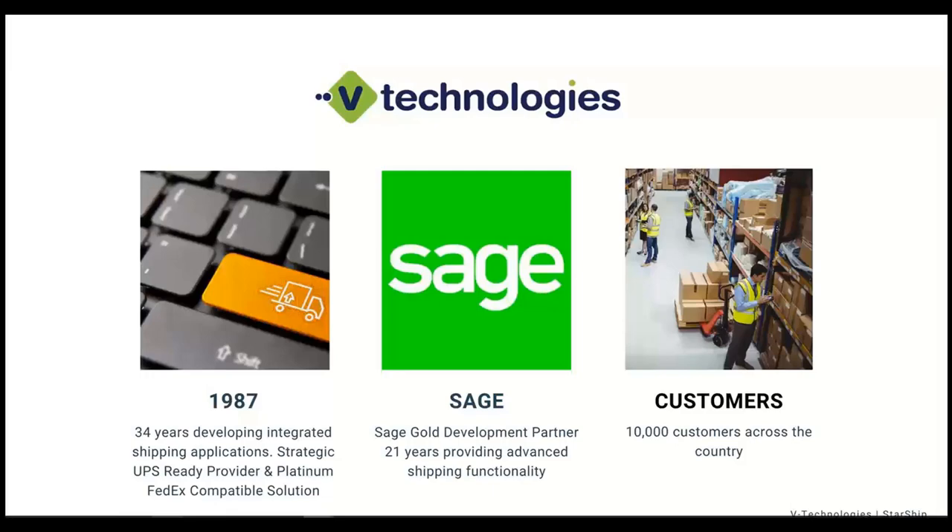Working with Sage 100, we do integrate with a dozen other ERP systems, but I've been working with the Sage product line for the longest — 21 years. We integrate with Sage 100, 300, and 500, and we are a Sage Gold Development Partner. Currently we have about 10,000 customers that use our integrated shipping solutions to help streamline their day-to-day shipping activities.